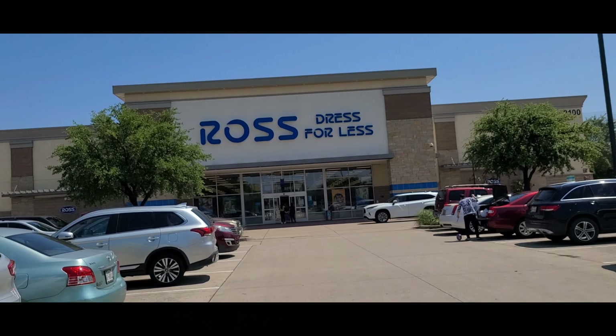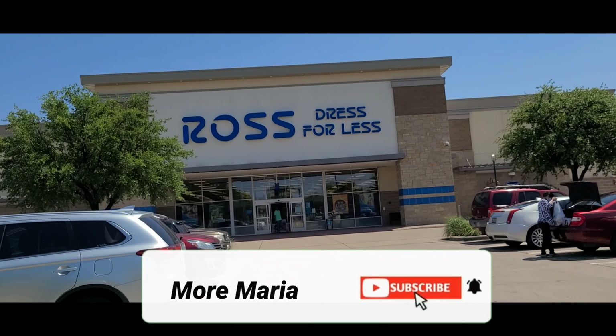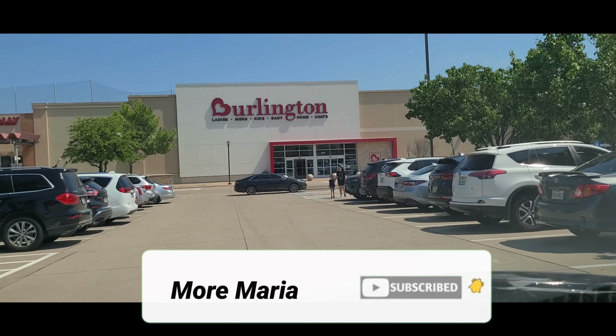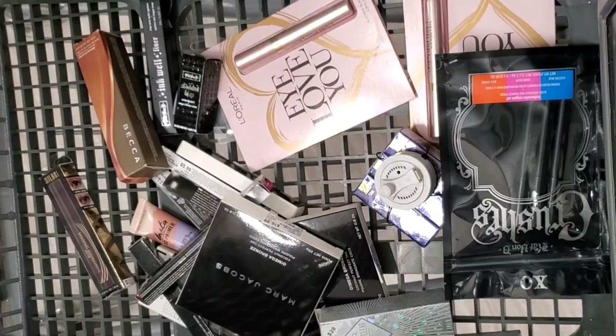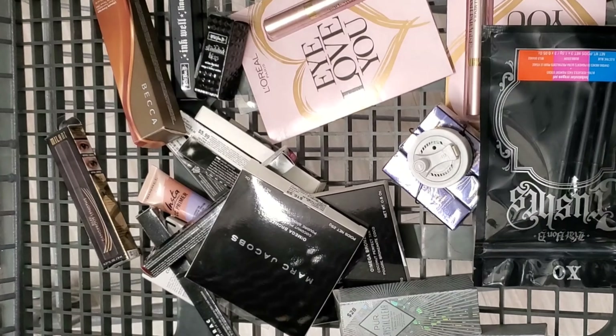Hello guys, welcome back to my channel! For today's video I'm about to share with you my new makeup finds from Ross and also Burlington. You guys, I found some really good stuff here — you can find amazing makeup these days at Burlington and Ross. Look at this shopping cart full of very good goodies!